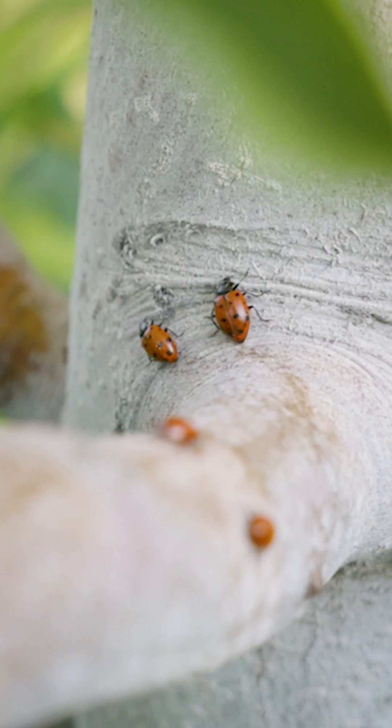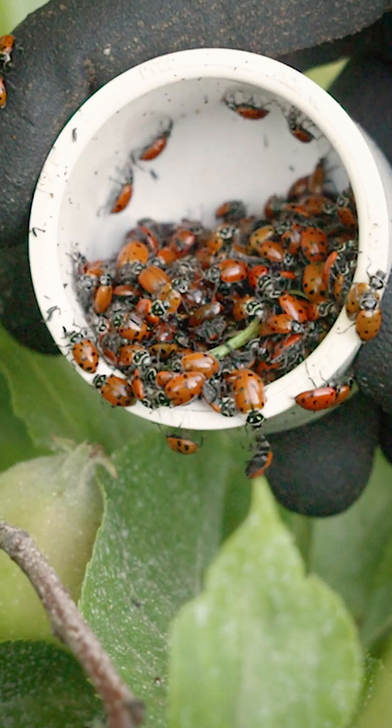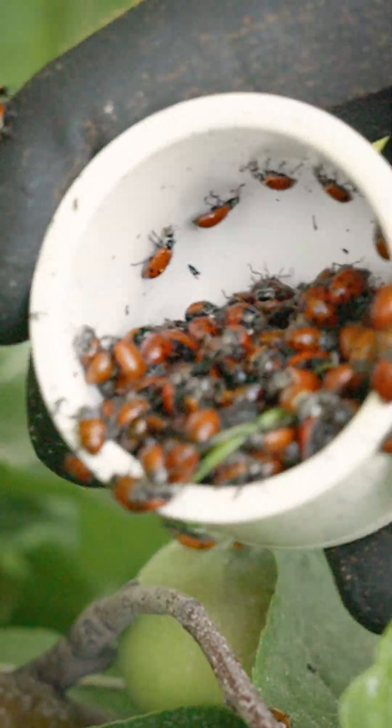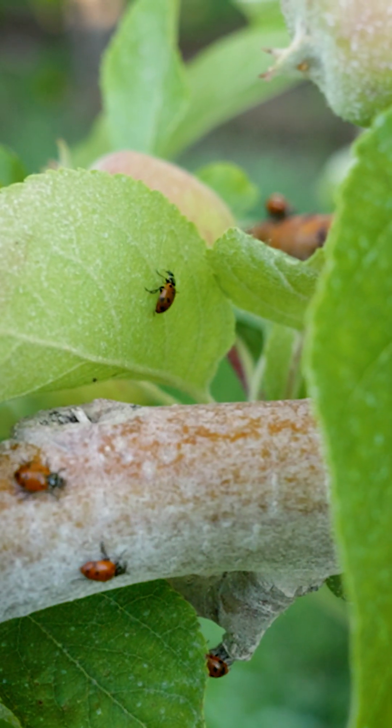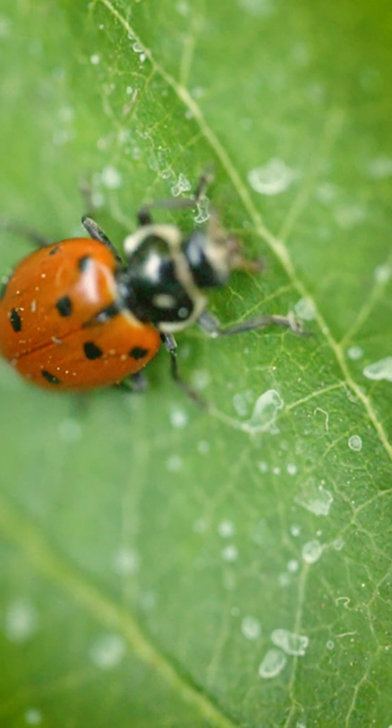That's the goal, at least. These ladybugs will be set out by hand, and they'll spread out throughout the orchard and slowly just start to eat away at these aphids. The lacewings — I talked about war zone — we're actually deploying them tomorrow at this site with a drone.